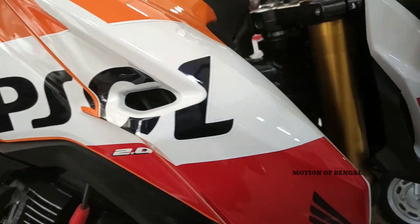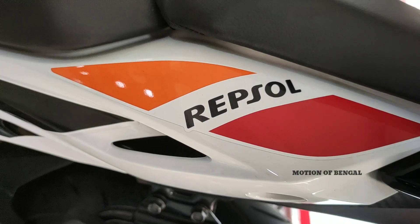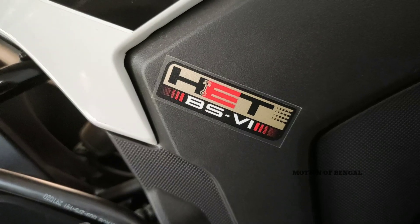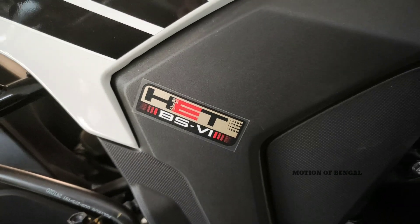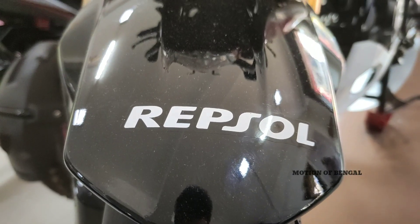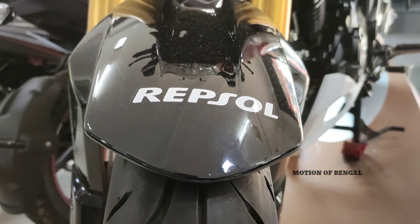Repsol Hornet 2.0 ka badging sticker ke upar is bike ke fuel tank ke upar dekhne ko milta hai, jo ki bahut hi bada look deta hai. Honda ka apna BS6 ka badging is bike ke side panels mein milta hai, aur is bike ke front mudguard ke upar bhi Repsol ka stickering diya gaya hai.